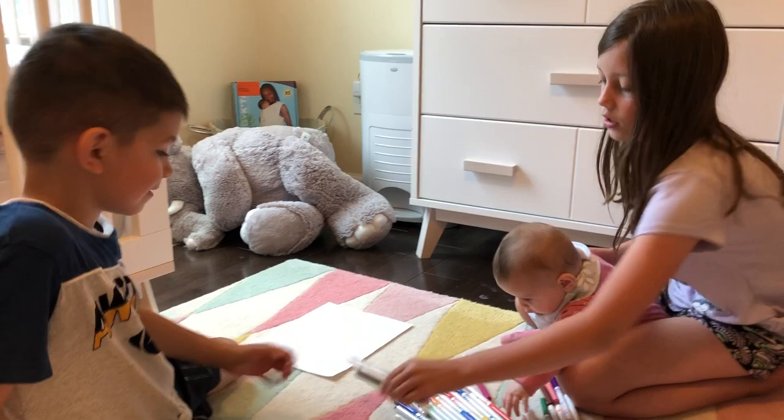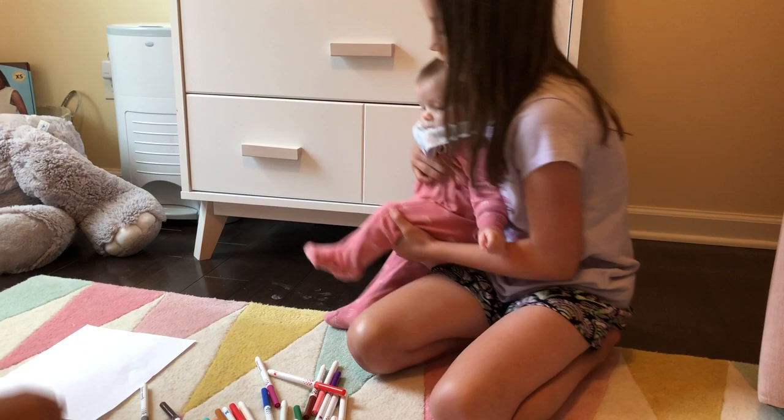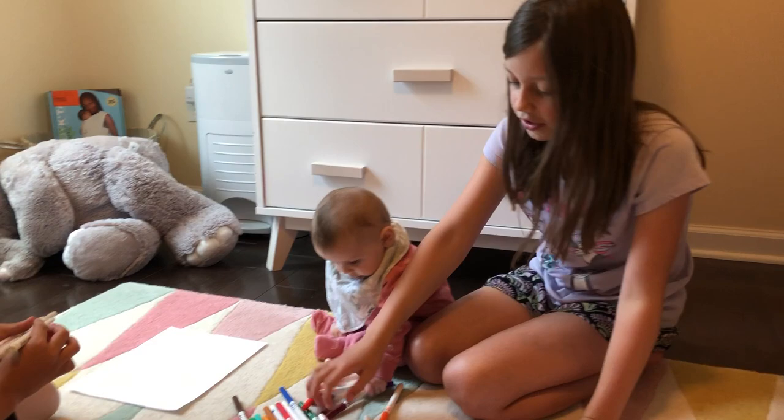Alright, so now we get to draw something with those three colors. You guys can comment down below whose picture you like better. Alright baby girl, you sit right here.